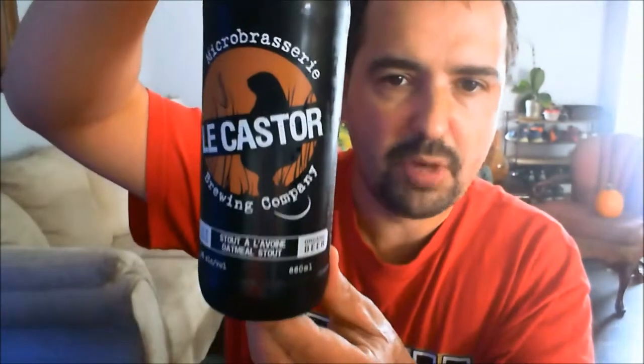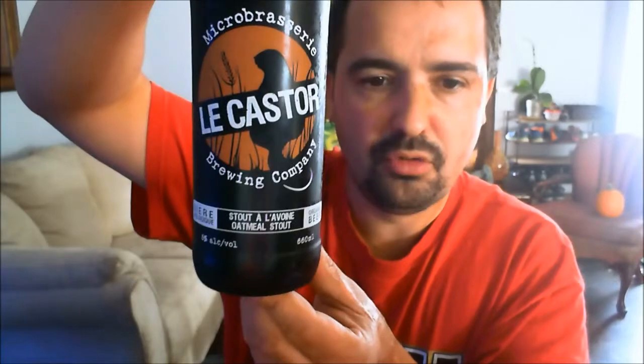I'm going to be reviewing a beer from Quebec, Canada. This is from Regaux Quebec — Le Castor Brewing Company, Microbrasserie Le Castor. This is their Oatmeal Stout, 5% ABV. Oatmeal Stouts are one of my favourite Stouts.